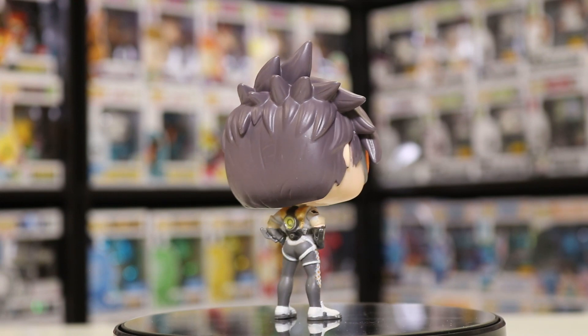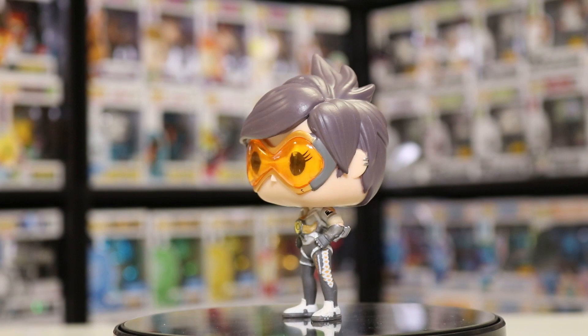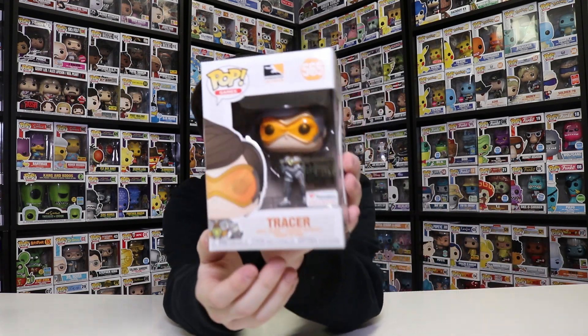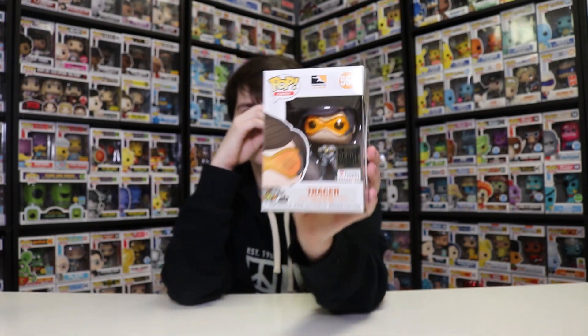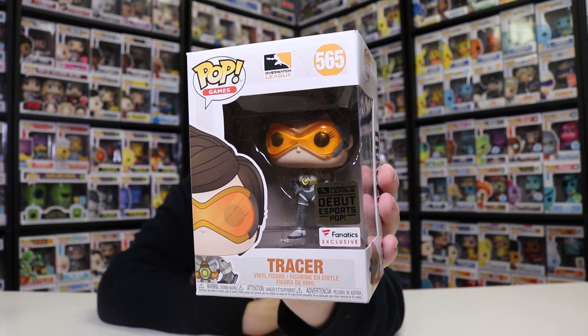Now, if you guys don't know what fanatics.com is, it's a sports memorabilia website. You're probably wondering why they had an Overwatch pop on the sports website — well, it's the Overwatch League exclusive Tracer, and this is their Overwatch League debut eSports pop. So this is the first ever eSports Funko Pop, and it's really cool that they're doing this, because they put the eSports gaming figure on the sports website. People are recognizing that eSports are a real sport by putting them on fanatics.com. I think it looks really great. I don't know if they have anything else over there Overwatch-related, but they for sure have this Tracer. So if you guys want to go check it out, you totally can — it's over on their website, and I think it looks really, really great.